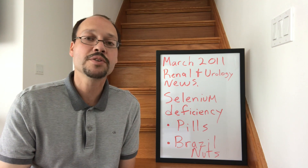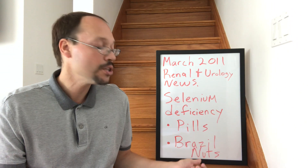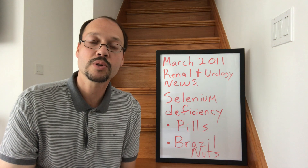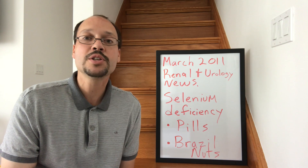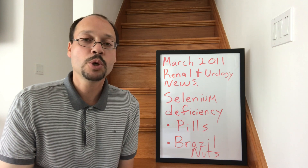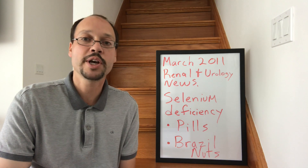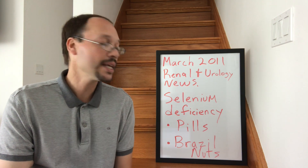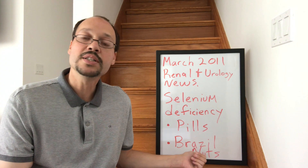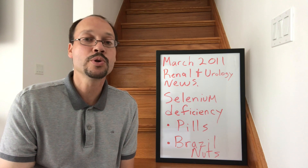You can improve that deficiency through taking pills, which they noted — they do sell selenium pills. With kidney disease, everyone is really recommended to take a multivitamin, and that multivitamin should have selenium in it. If not, you can get a separate pill. There was also a good study in hemodialysis patients showing that taking one Brazil nut a day actually raised their selenium levels out of deficiency into a normal state.